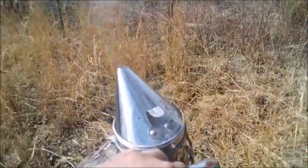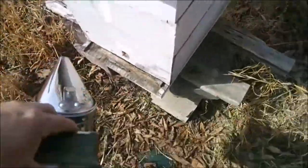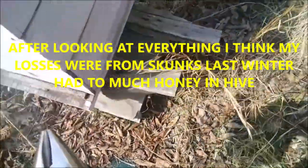We finally got the smoker going. We're going to start with the first one in line — I think this one's dead. We'll go ahead and get some smoke in there. What smoke does is makes bees hungry. The bees that I'm seeing coming in and out of here could be robber bees.